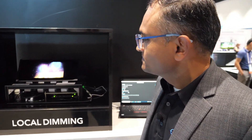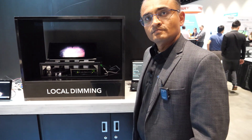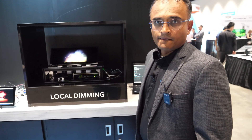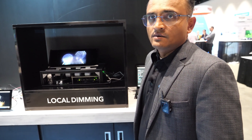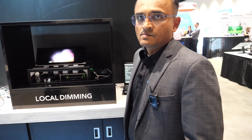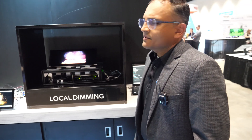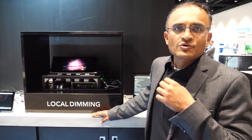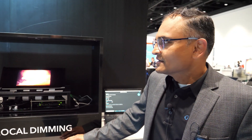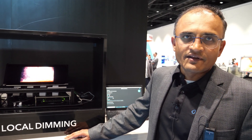Maybe the display flips down from the ceiling of the car or scrolls up — it doesn't have to be flexible, it just appears. When you don't need to look at the road anymore, you just want to be entertained. That allows more and more displays to be integrated in the car. Local dimming works in any kind of environment, but it's mainly applicable for LCD displays.